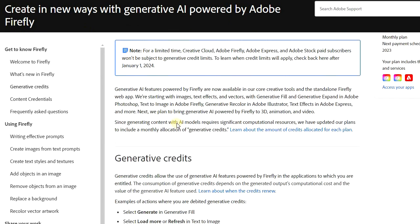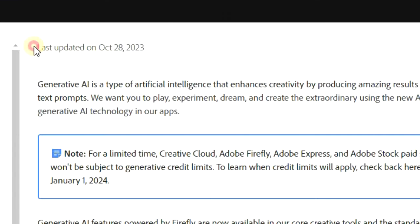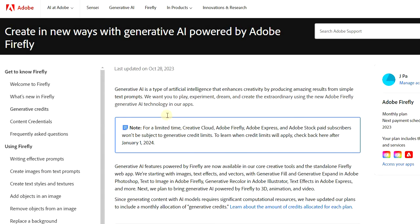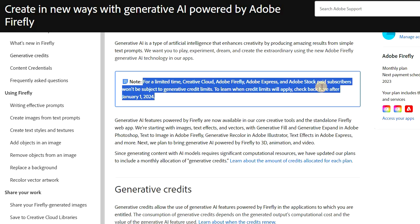Hey guys, so here's an update from Adobe. It appears that they just updated yesterday on October 28th. Generative credit limits that were supposed to come into effect on November the 1st has now been extended to January the 1st, 2024.